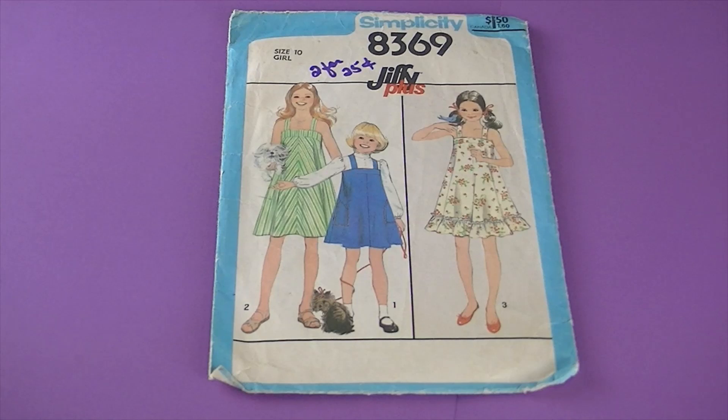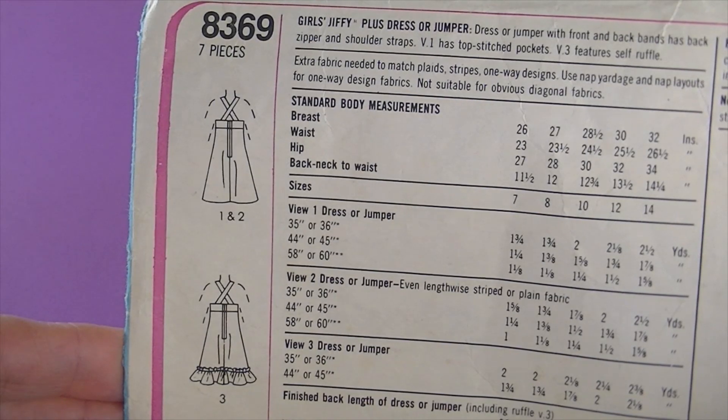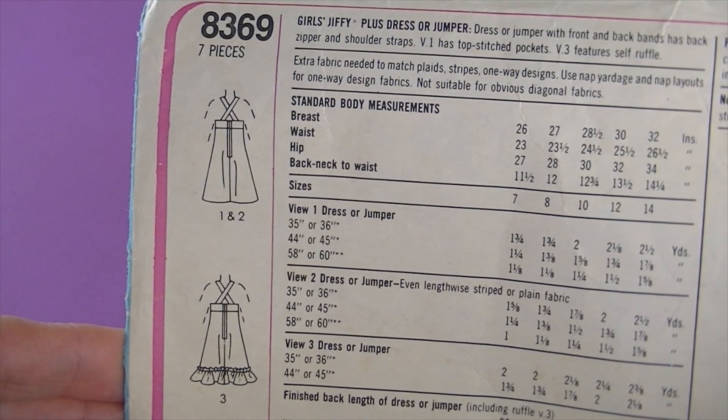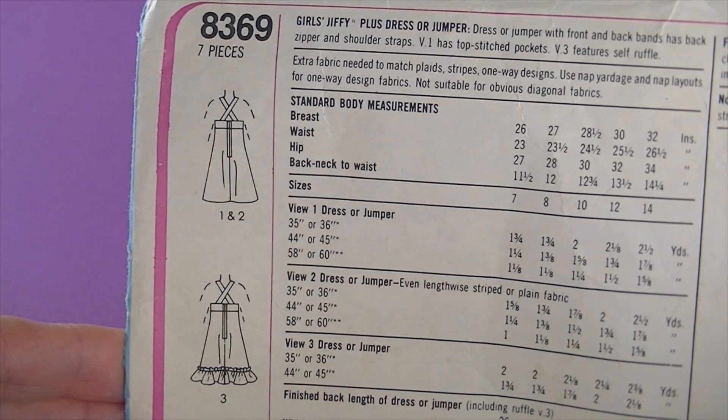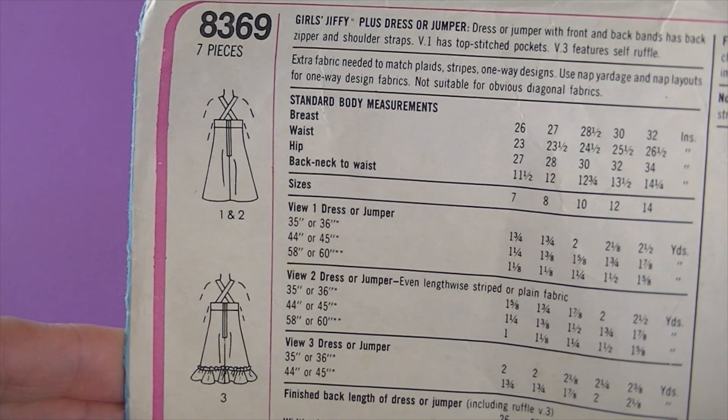Now we're getting into the 70s — another one of my favorite decades! This is Simplicity 8369. There's a line drawing — it's a dress or jumper with front and back bands, and it has a back zipper and shoulder straps. View 1 has topstitched pockets, and View 3 features a self-ruffle.